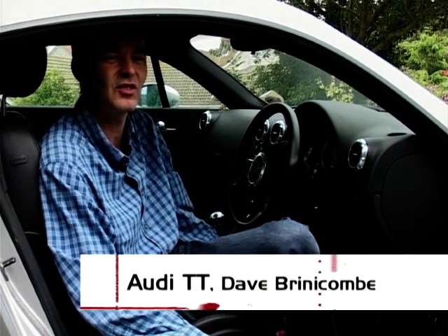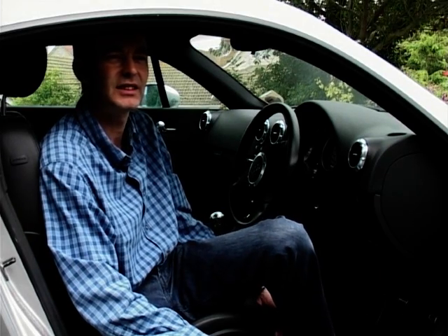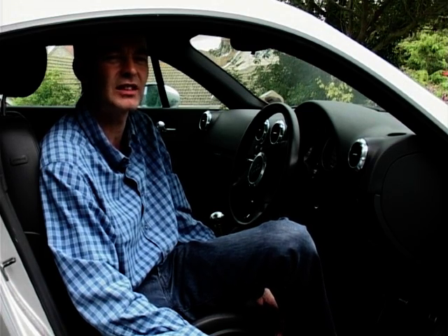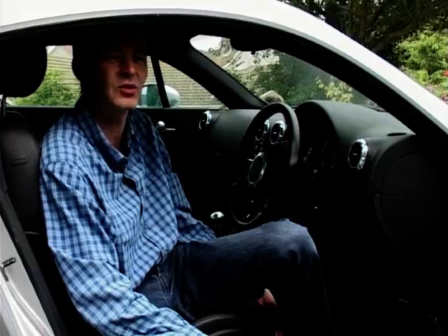This is my ultimate car, 100%. There's nothing else on the market now — even two years on from when I first bought it — that I would swap this for at all.